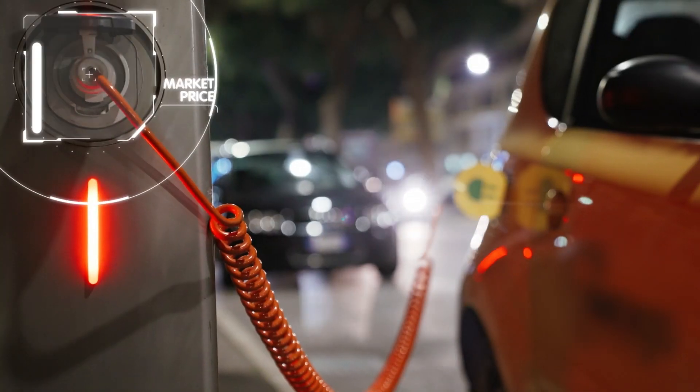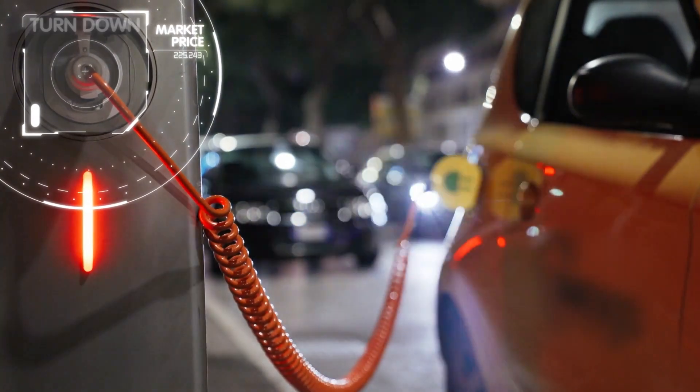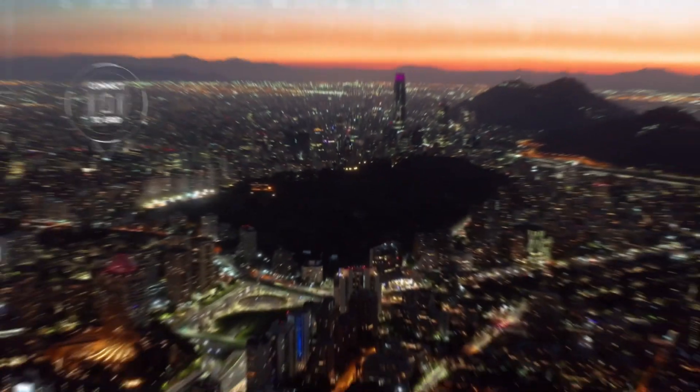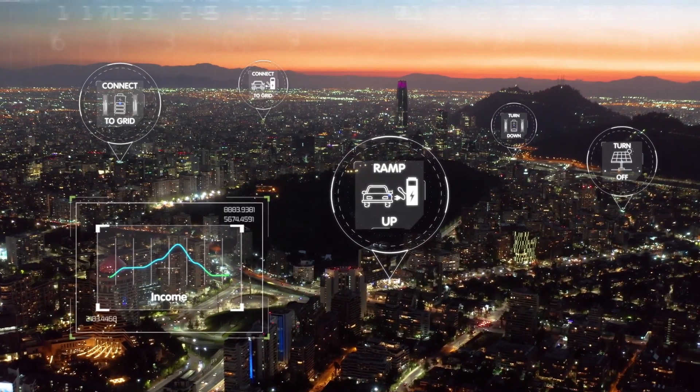Cirrus Flex is our energy asset fleet management product that remotely and automatically optimizes DER dispatch to deliver on-site value and link customers' assets to grid services and energy markets.